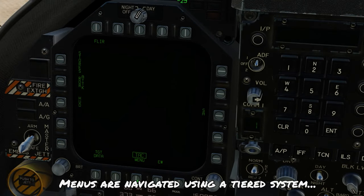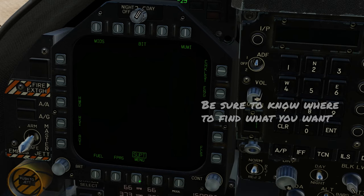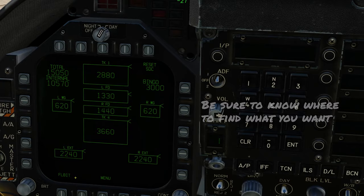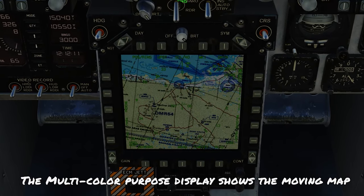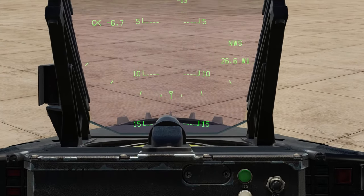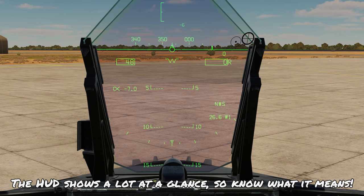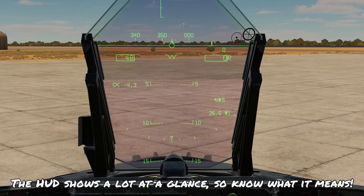The systems of the Hornet are navigated using a tiered menu system broken down into either the tactical menu or support menu, and being able to navigate these menus will help you utilize the aircraft most effectively. Behind the control stick is the MPCD, the only screen which can display the moving map, though it can also function as a display like the left and right DDIs. Up front, we have the heads-up display, which shows a lot of information with various symbology — important to understand before you fly.